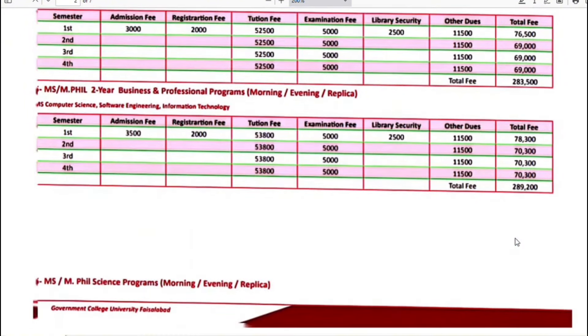MS and MPhil two-year business programs, including Computer Science, Software Engineering, and Information Technology — the first semester fee is $78,300. Next semester onwards, your fee will be $70,300.